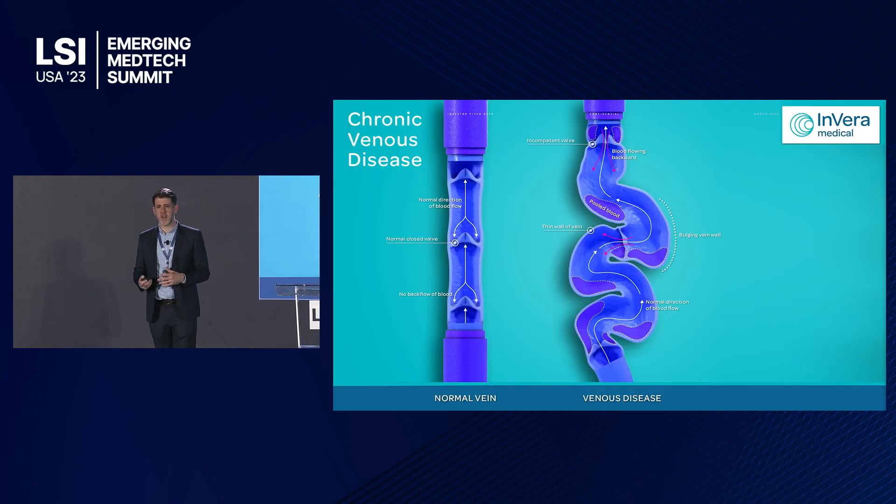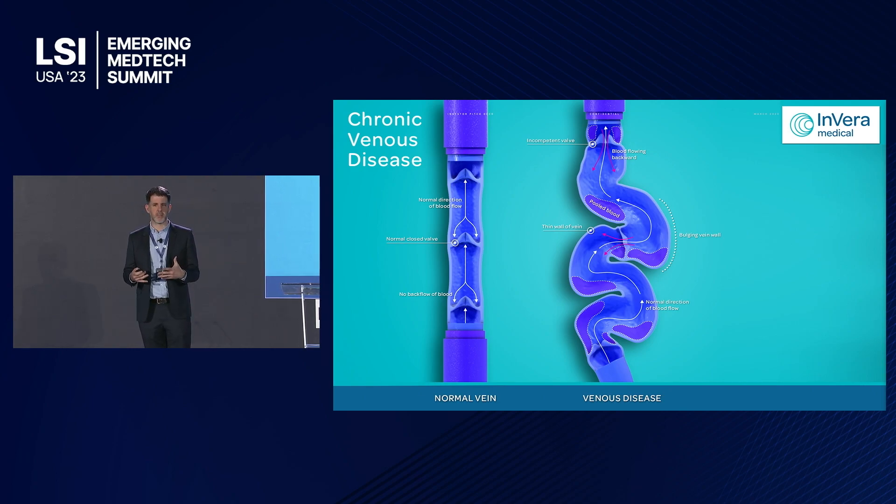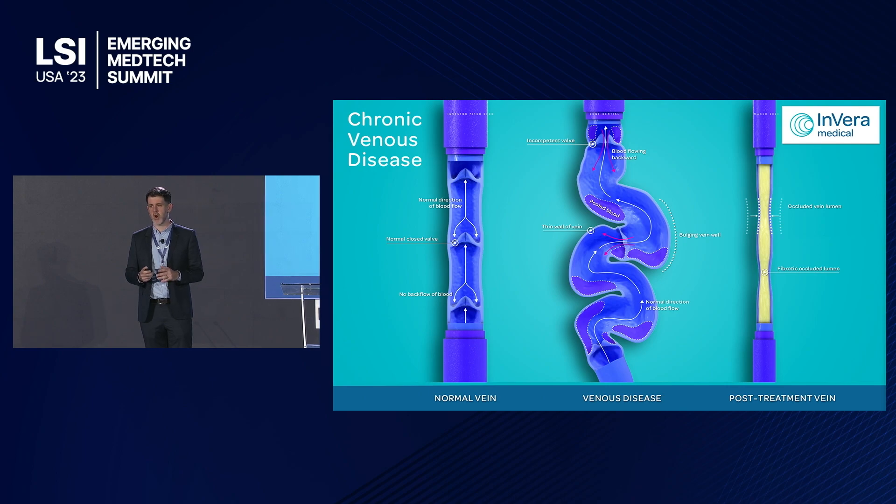Those symptoms start when blood flows in the wrong direction. Valves in your leg veins, which are responsible for stopping blood flowing backwards, fail over time due to weakening of vein walls and valve leaflets, allowing blood to flow backwards. This results in varicosity and pooling of blood. The goal of current treatment is to close the diseased vein and allow blood to circulate in healthy veins.